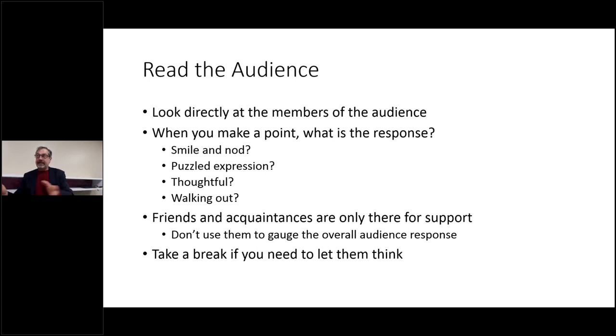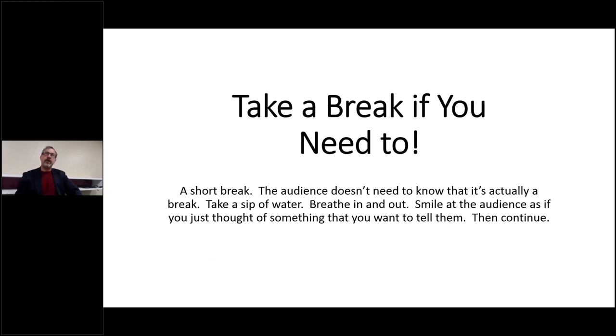If you've got friends and acquaintances in the audience, exclude them from your audience scan — they're there for support, not as the people you're trying to make sure understand. Take a break if you need to let the audience think. There's nothing wrong with it. Take a sip of water — nobody needs to know that's actually a break; they may just think you're clearing your throat. Breathe in and out, smile at the audience as if you just thought of something. If your heart is racing and you're going too fast, that's when you need that break.